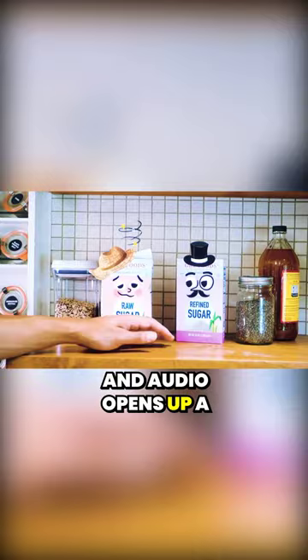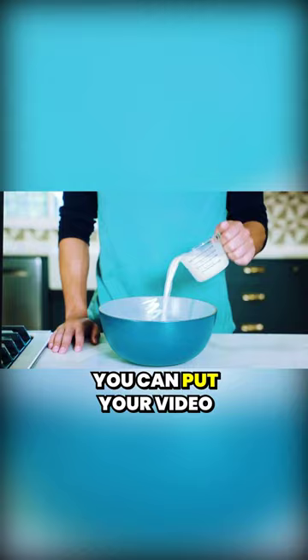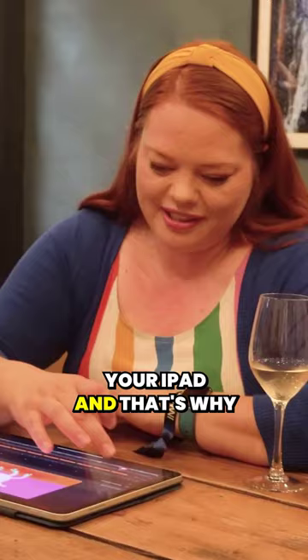The ability to import video and audio opens up a whole world of possibilities for your animations. Even as a content creator, you can put your video in there and add animations, transitions, and all that sort of stuff right on your iPad.